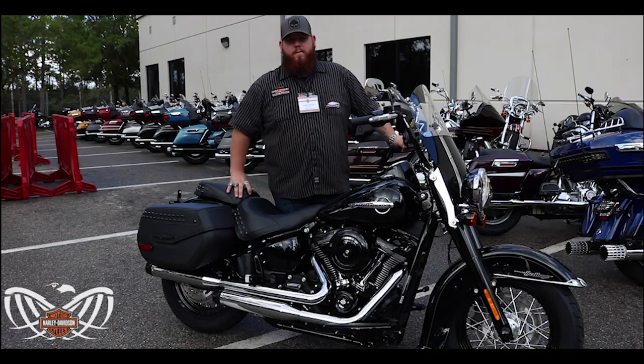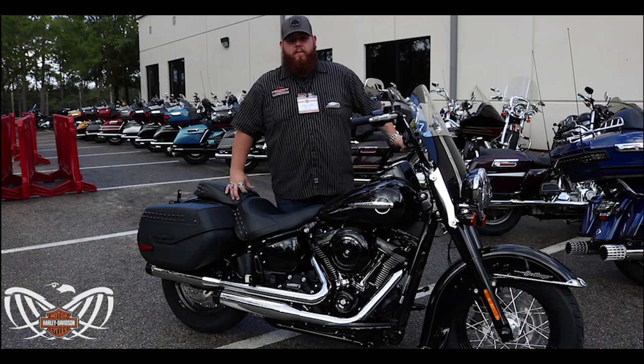Come on in to see us at Tallahassee Harley-Davidson at 1745 Capital Circle Northwest.